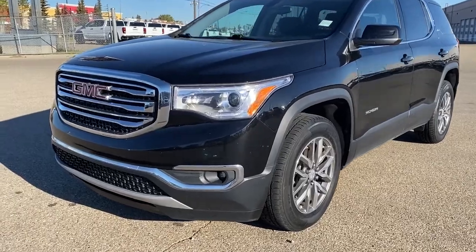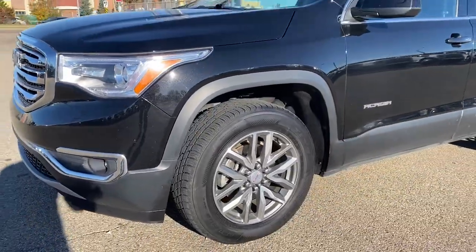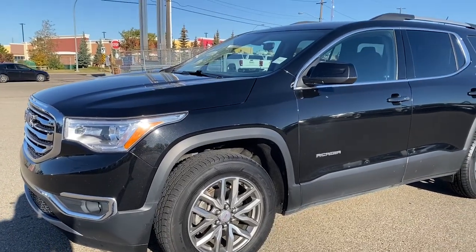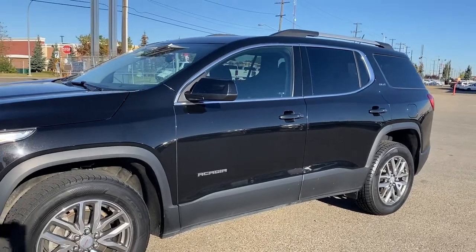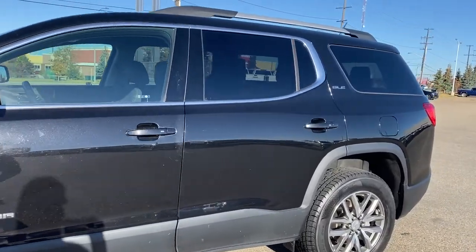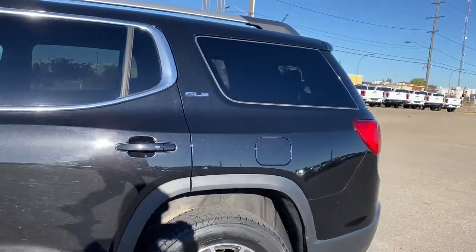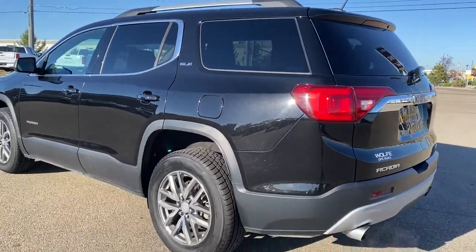The front of the Acadia has fog lights, 18-inch aluminum wheels, a 3.6-liter V6 engine under the hood, black mirror caps, roof rails, rear tinted windows, keyless entry, keyless start, and remote start. As we make our way to the back, there's a rear window wiper and the power lift gate.